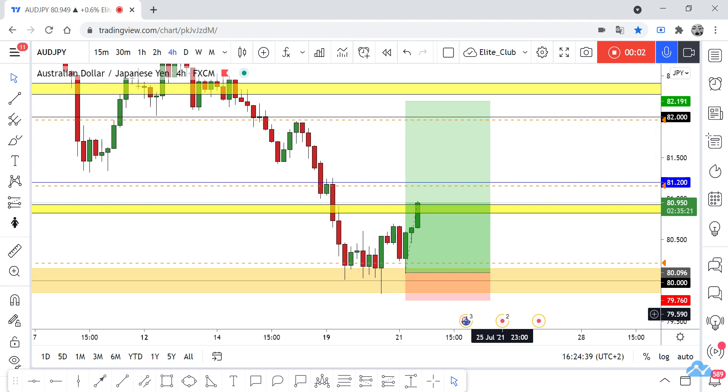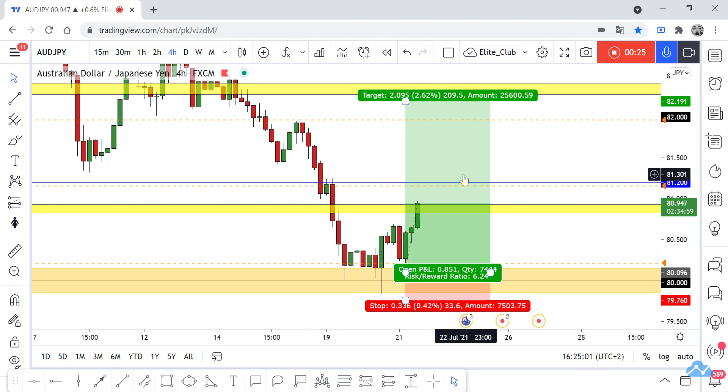Hello traders, hope you all enjoy trading. This is a DJ Point new update and we are in our time frame. I shared this analysis with you guys yesterday — we have a major level of support at 80.100, and I said we have bullish price action. We could take a buy trade directly, or wait for the price to retest this area and then take a buy trade — and that's exactly what happened.